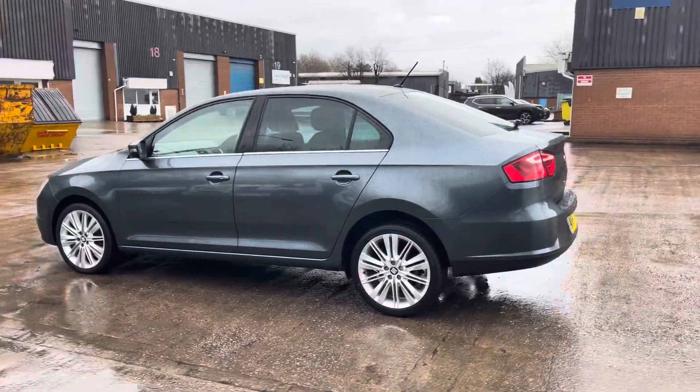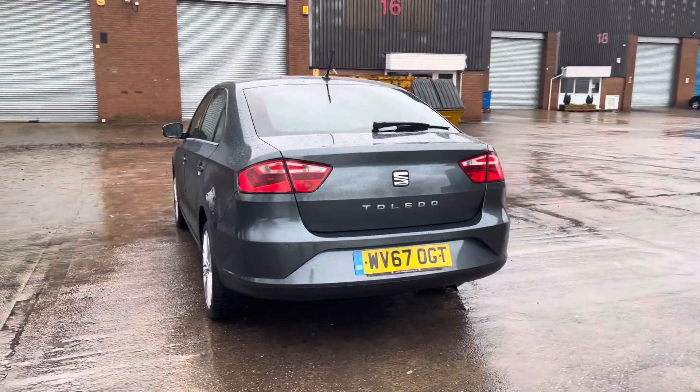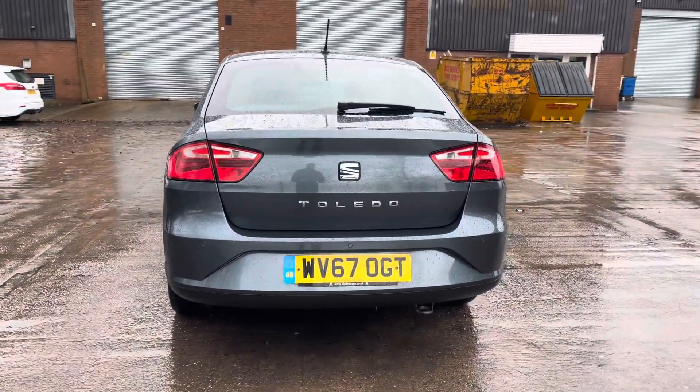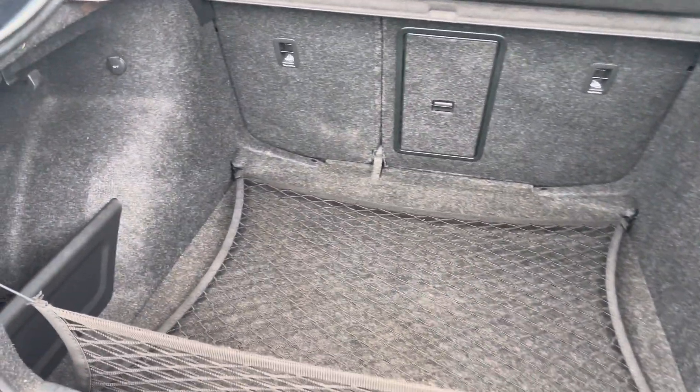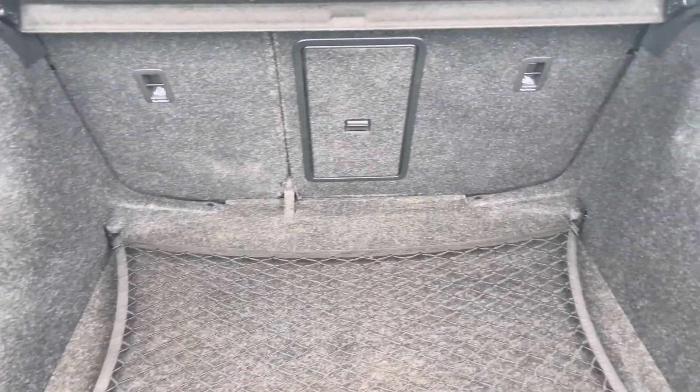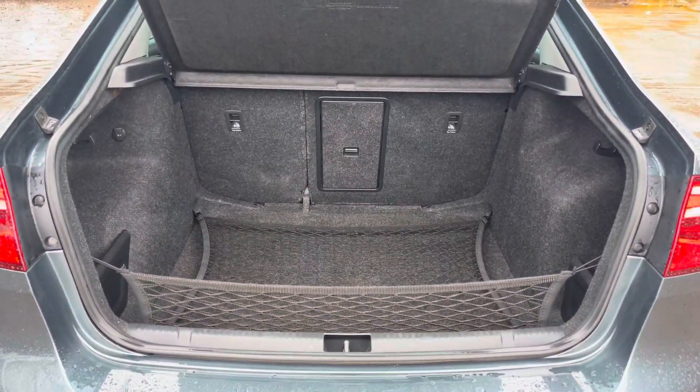This particular model is finished in the stunning rhodium grey paintwork and does come with around 93,000 miles on the clock. Into the boot now we can see that there is enough room for two medium-sized suitcases,